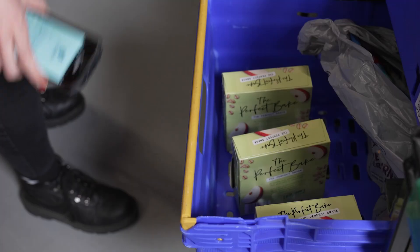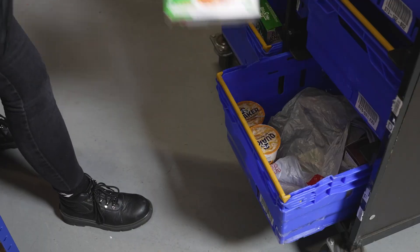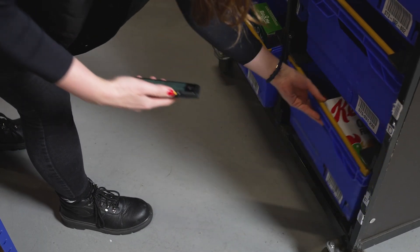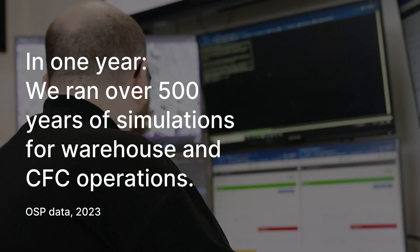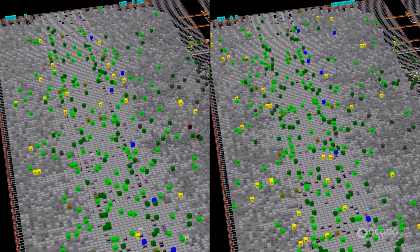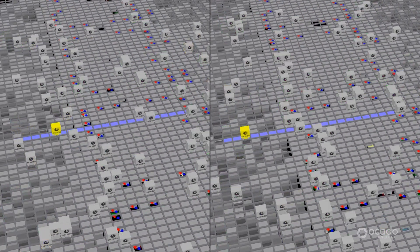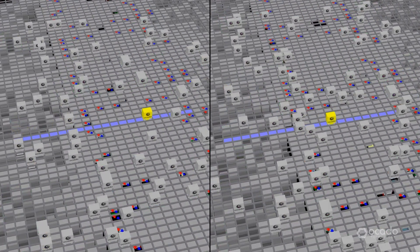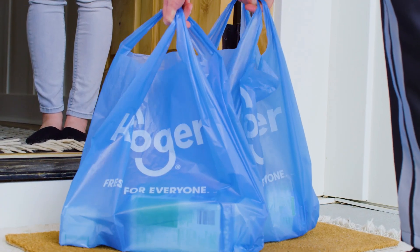Within store environments, AI groups, sequences and optimises manual picking tasks to make manual picking more efficient and accurate. AI works across the OSP platform, enabling information flows and optimisations which otherwise wouldn't be possible. Simulations help us plan, prepare and optimise scenarios in virtual worlds before making changes in the real one, so we can deliver systemic advantages for retailers and delight shoppers.